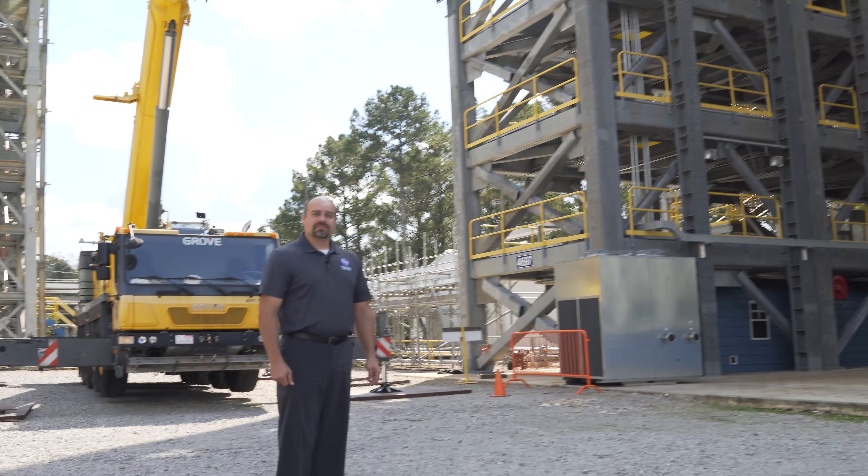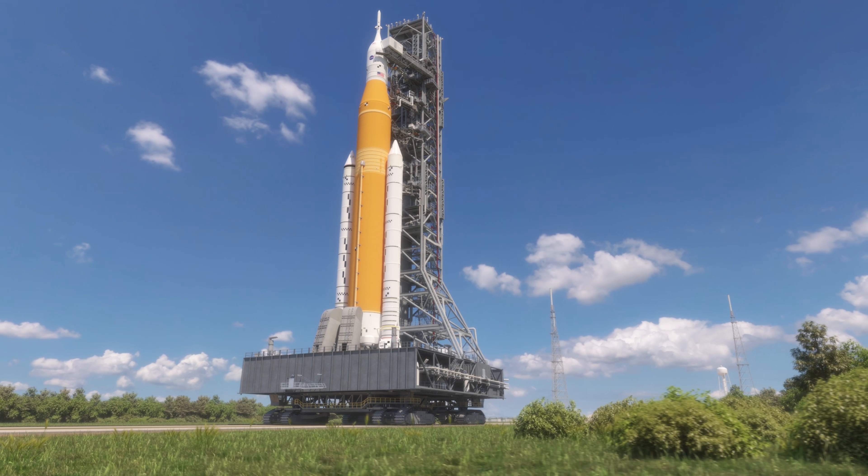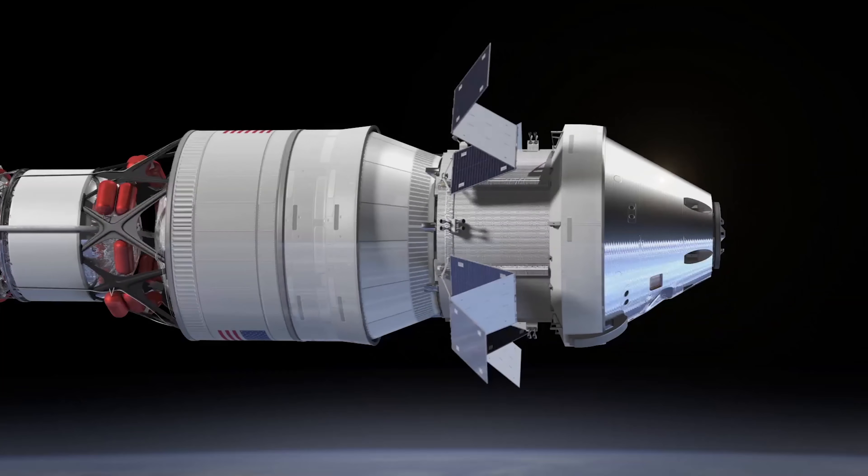For EM-1, we plan on testing the SLS, ground systems, and the Orion spacecraft together for the first time.